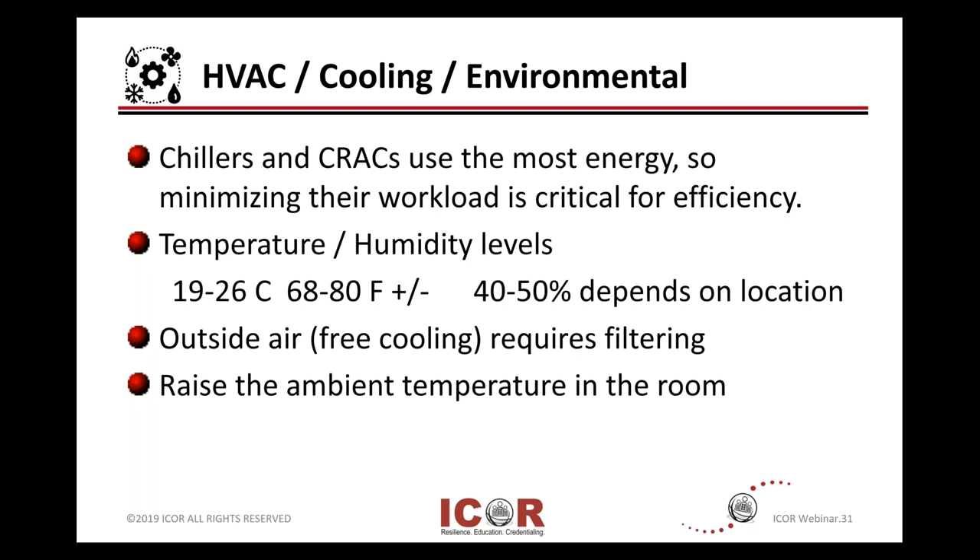The temperature and humidity ranges that are generally accepted and recommended through ASHRAE and other organizations are 19 to 26 degrees Celsius, or 68 to 80 degrees Fahrenheit. Every couple of years, they add or subtract a degree on this operating environment. You can see it's generally shopping-mall temperature, which is a great progression over the past period of time versus being in a chilled room.